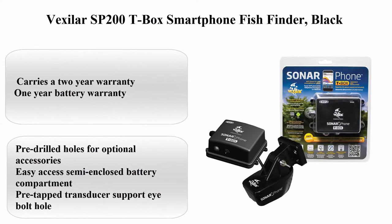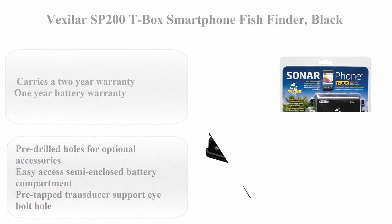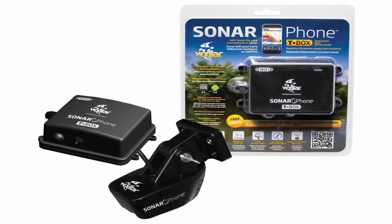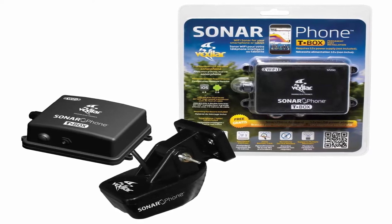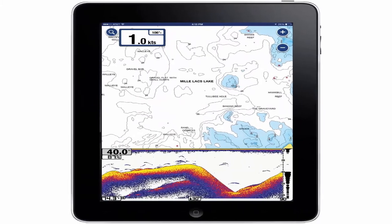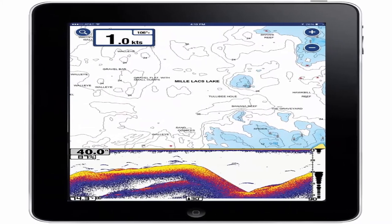Top 5: Bexiller SP200T box smartphone fish finder, black. Carries a 2-year warranty and 1-year battery warranty. Pre-drilled holes for optional accessories. Easy access semi-enclosed battery compartment. Pre-tapped transducer support with i-bolt hole.